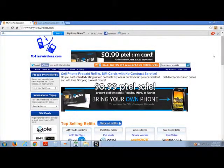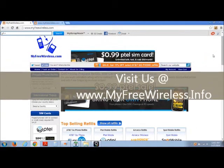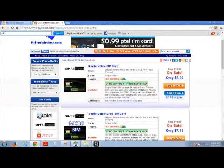It's another great day for wireless here at MyFreeWireless.info. Today we're going to speak with you about Simple Mobile. Simple Mobile is gaining tremendous popularity in the U.S. because of its Bring Your Own Device program, which lets you use just about any unlocked GSM mobile phone with its services. Choose from three unlimited calling plans.